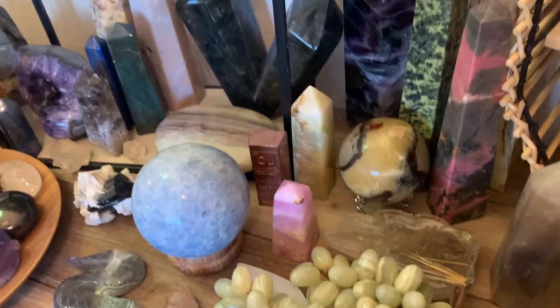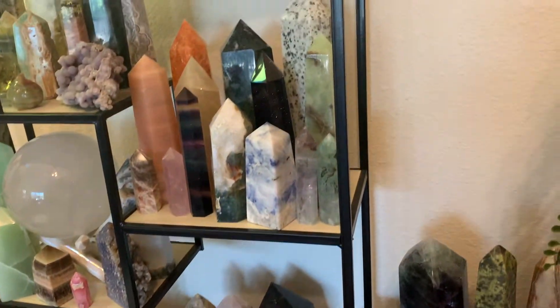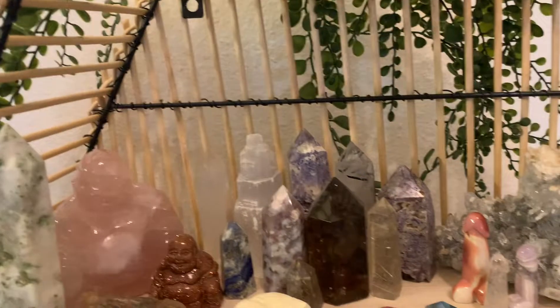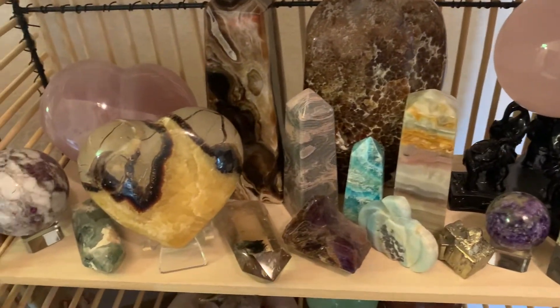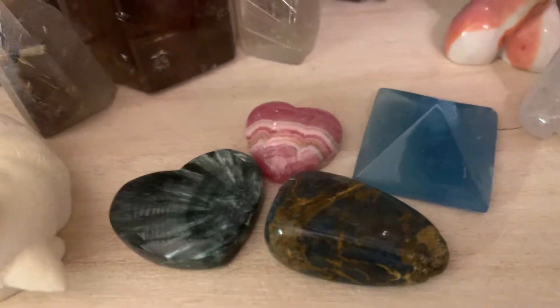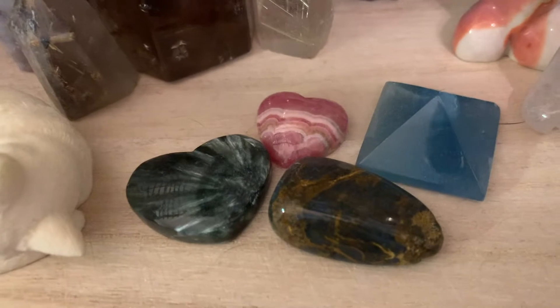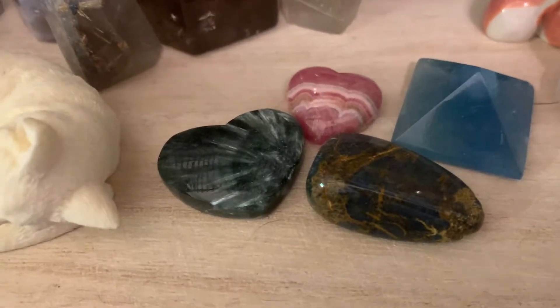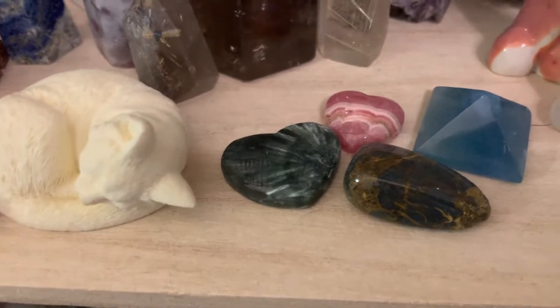So this is the second side — I'll just kind of scan over so you guys can see everything. This is the second side of my crystal collection and I just think it's great. Up here, I do have a blue onyx pyramid. The tumble there is pietersite. The pink heart is rhodochrosite. And then the green heart is seraphinite — love it.